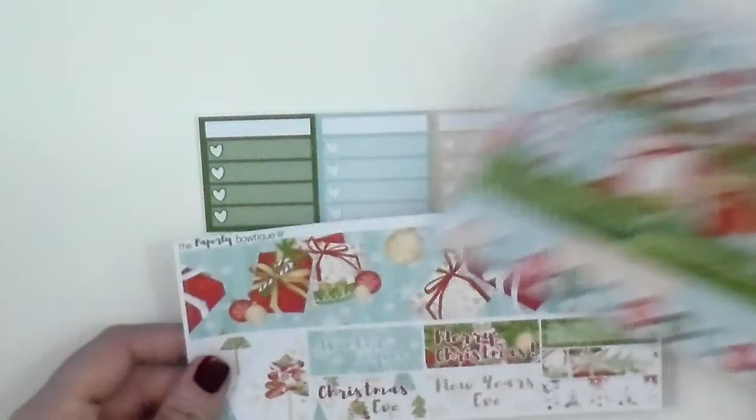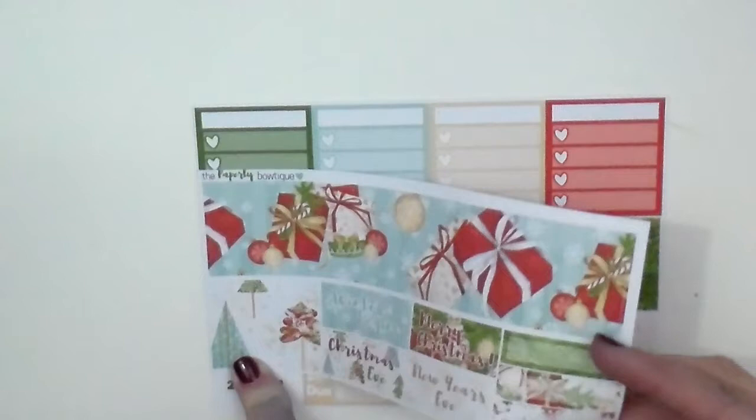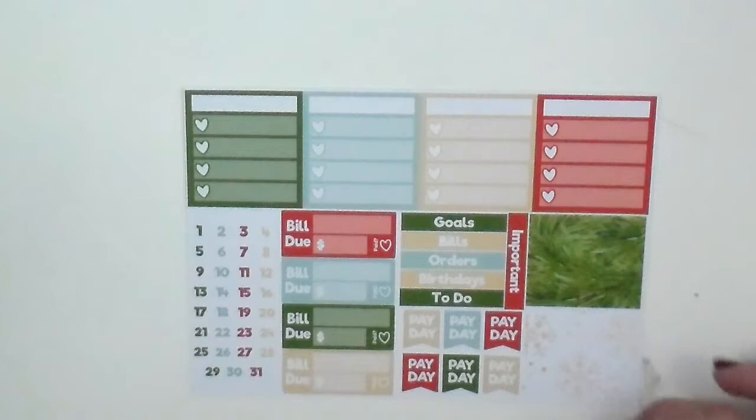And then this page has extra boxes to cover up the decor. You have a decorative box, and then winter begins, Christmas Eve, Merry Christmas, and New Year's Eve. Then you have more labels. This last page is for the sidebar — you have four sidebar things, lots of headers: goals, bills, orders, birthdays, to-do, important. You have two decorative boxes and then six payday stickers. I like that she has more payday stickers because I have two jobs, so I get paid at least four to five times a month.